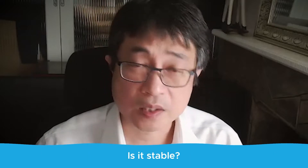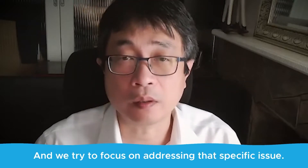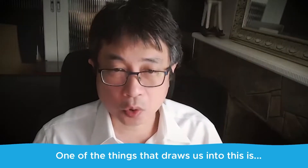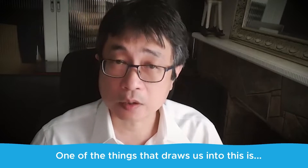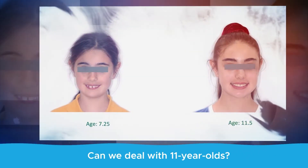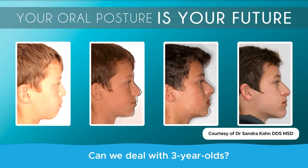We are also drawn to the age-old question: is it stable, will we get relapse? We try to focus on addressing that specific issue. Another draw is whether we can treat early — can we deal with the 11-year-olds, the seven-year-olds, even the three-year-olds?